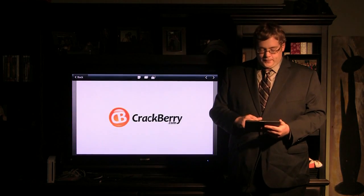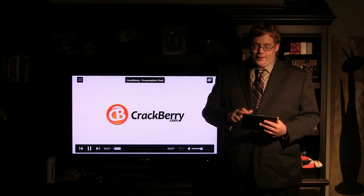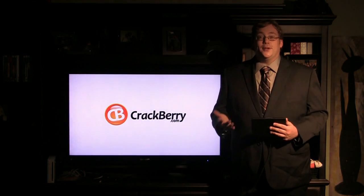The BlackBerry Playbook is an incredibly important tool. And as you know, you're only as good as the tools that you have.